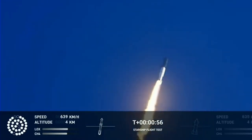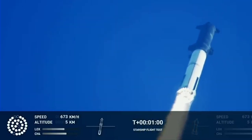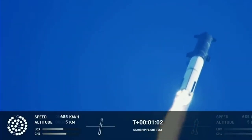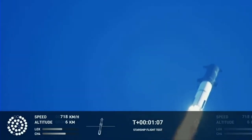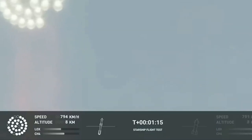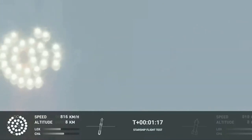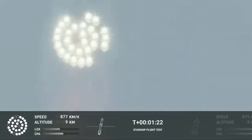Our position is nominal, this is proceed. We're throttled down and throttled back up, going through the period of maximum aerodynamic pressure. As the velocity increases, the density of the atmosphere is decreasing. Max Q — lessening stress on the vehicle. Max Q now.